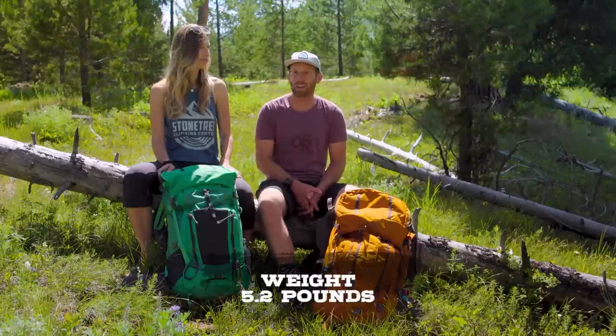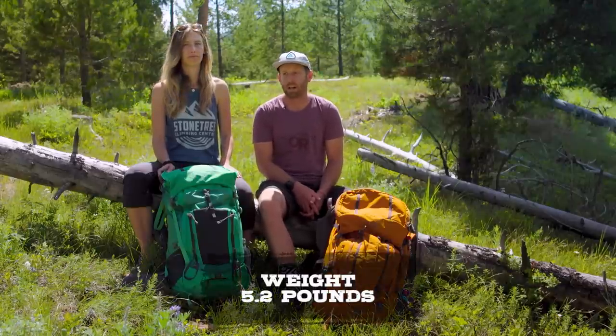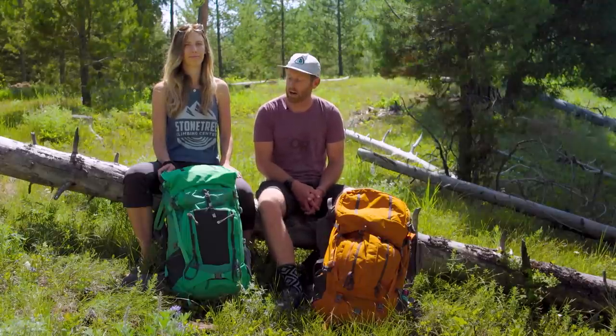This pack weighs in at 5.2 pounds. You might hear that and think that's pretty heavy — and it is on the upper end of weight for backpacking packs out there. However, the way in which that 5.2 pounds carries the weight of whatever you're packing is really really nice. Where it excels is how it distributes and carries all the weight you're packing, so if you are carrying a little bit more, it actually feels ultimately like less.